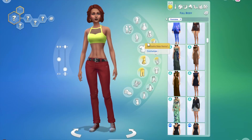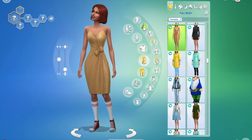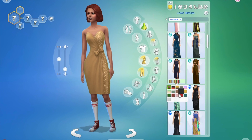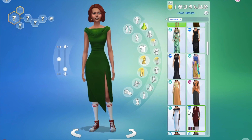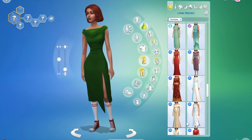Hi everyone, welcome back! Today we're in Sims, Oregon doing another cast video, but today I'm just doing different types of formal looks.